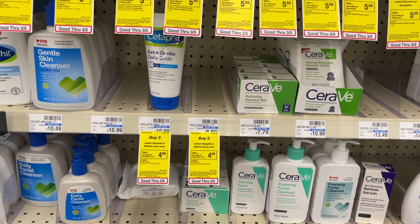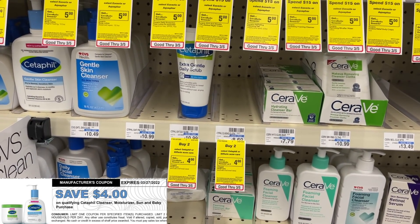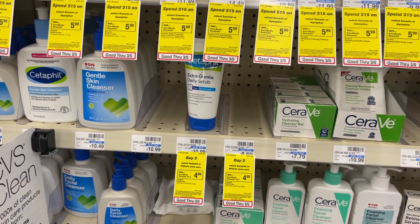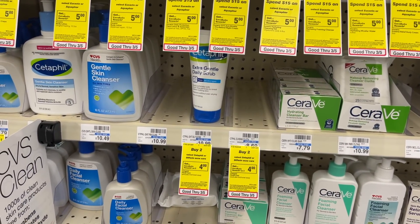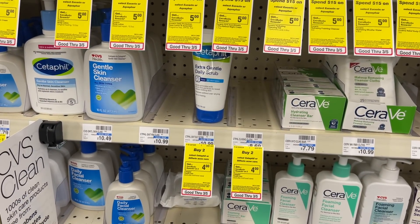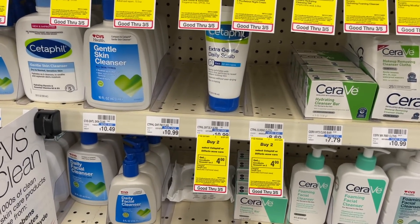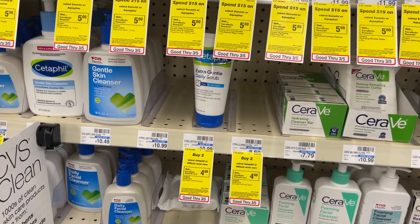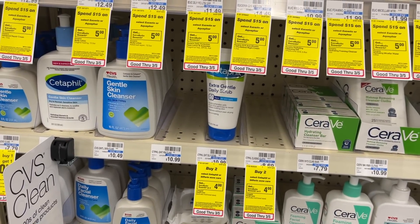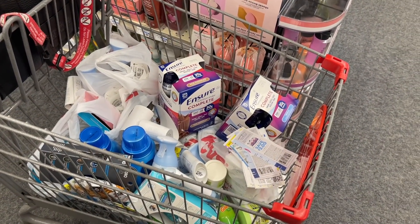Another deal I'll have to go to another store for is on the CeraVe — a major moneymaker this week if you have those $4 IPs from the email list. Pick up two at $8.69 each, totaling about $17.58. Use two $4 CRTs and two $4 IPs, bringing your out-of-pocket to just $1.58 at the register. Then get back $4 in extra bucks, and submit to Ibotta for $3 in cash back — making two of those not only free but a $5 moneymaker.